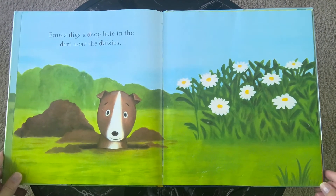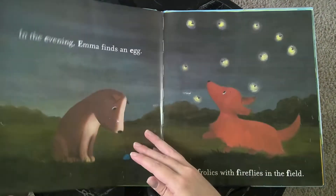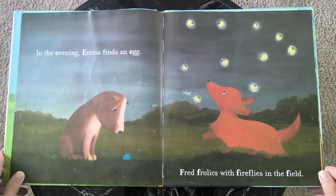Emma digs a deep hole in the dirt near the daisies. In the evening, Emma finds an egg. Fred frolics with fireflies in the field.